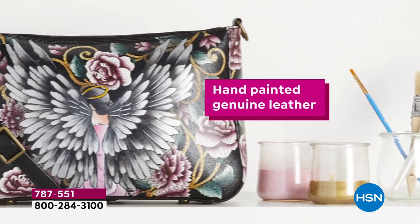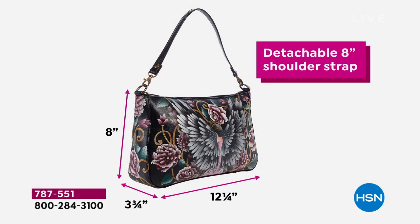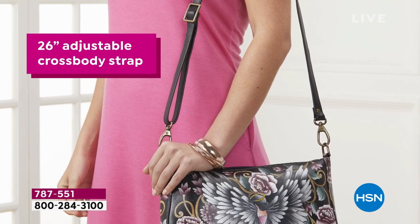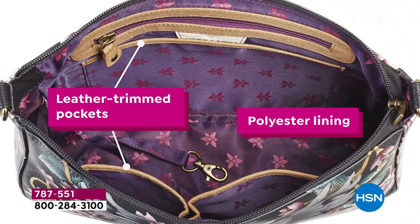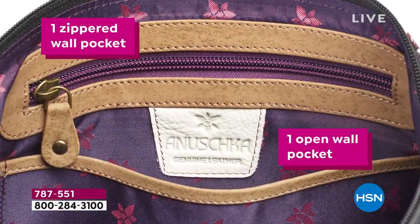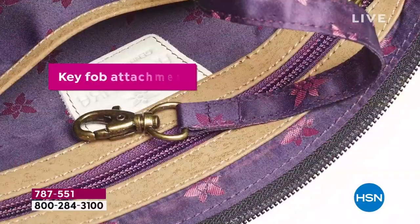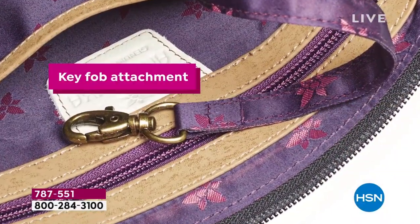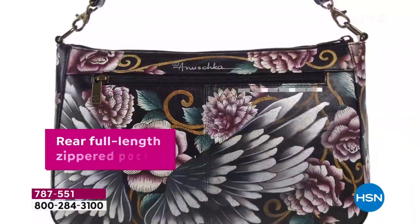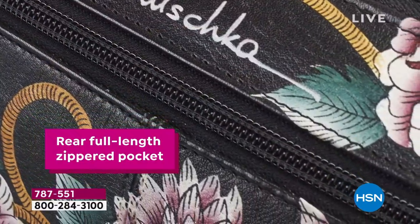You're looking at a hand-painted, genuine, 100% cowhide leather bag. Detachable 8-inch shoulder straps — we're going to give you two straps. We're also going to give you a 26-inch adjustable crossbody. It's all leather trim, all leather trim pockets. We have one zippered pocket on the inside, two gusseted pockets, and a fob attachment. This is functionality. We even have a zippered pocket on the outside, on the back.